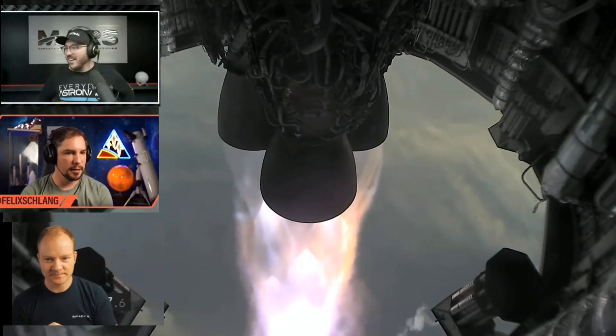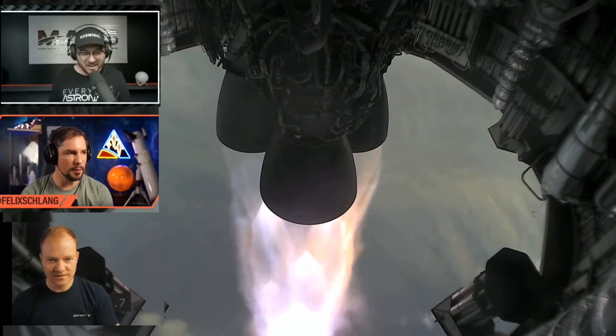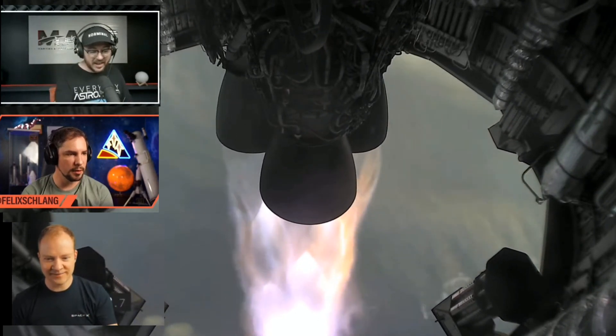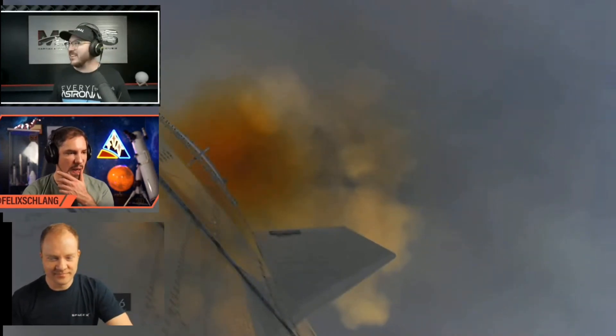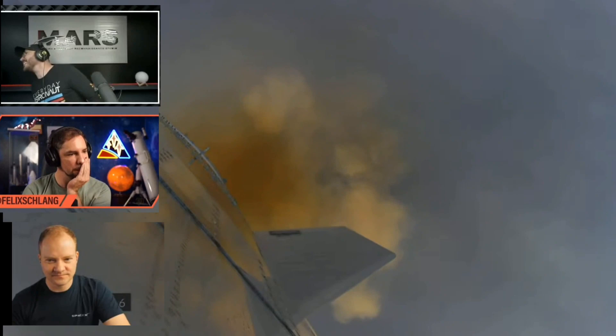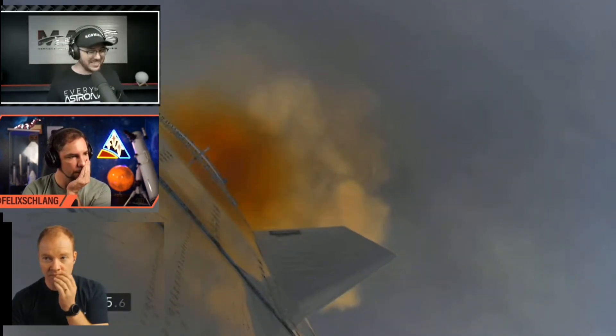Starship test vehicle number 11 ascending over Starbase in South Texas. We got a shot of the header tanks — the fuel tanks — from inside the tank. You saw the anti-slosh. No way! We've heard the call out — we're over one kilometer up. Views from the external camera. What is going on?